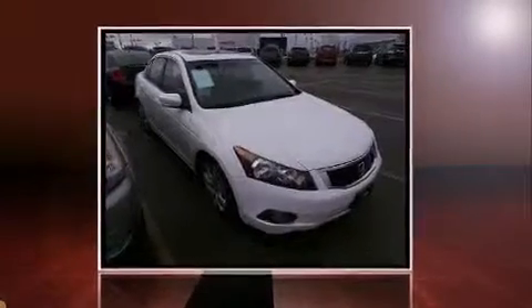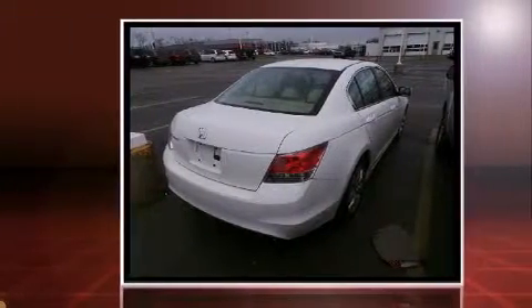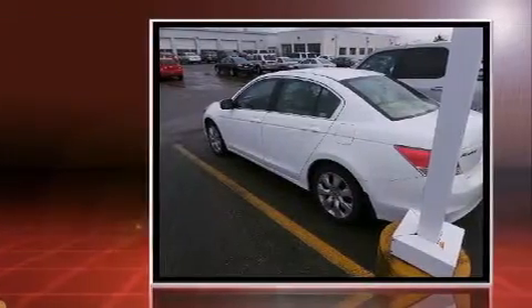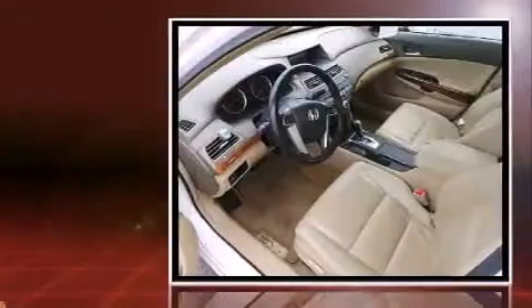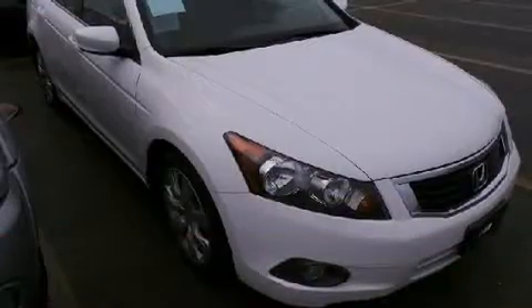Experience driving perfection in the 2009 Honda Accord. This four-door, five-passenger sedan just recently passed the 50,000 mile mark. Smooth gear shifts are achieved thanks to the 2.4 liter four-cylinder engine, providing a spirited yet composed ride and drive.